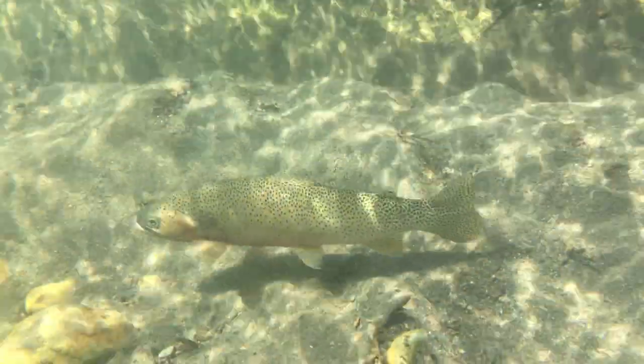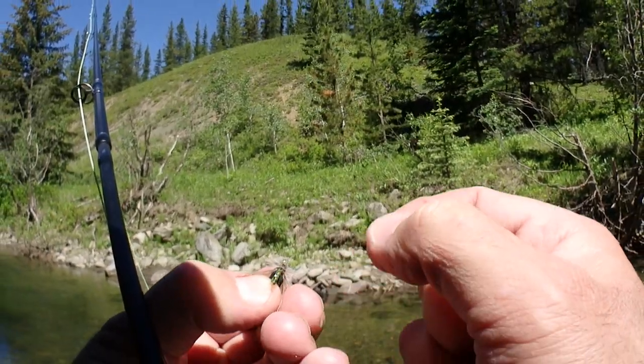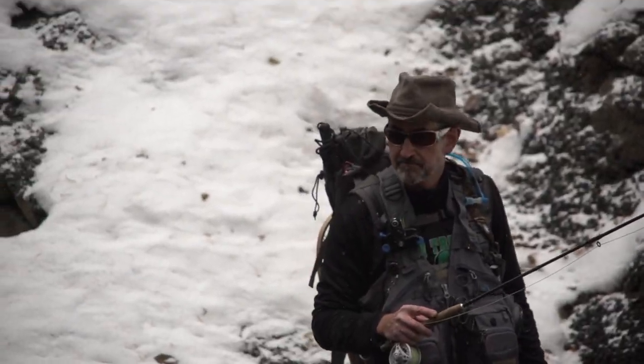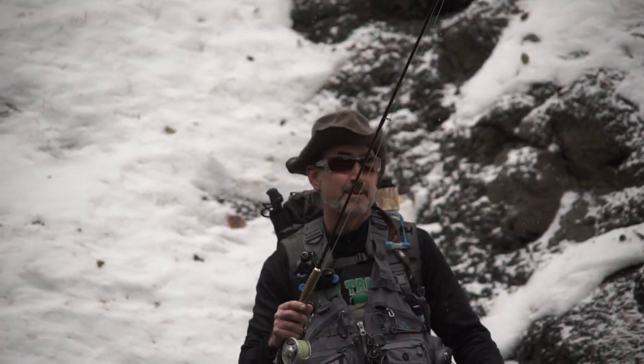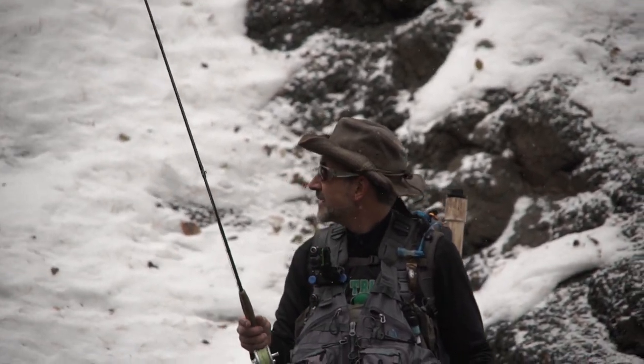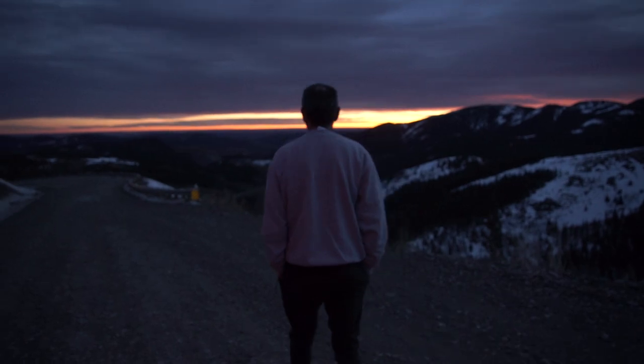As the trout swims away, you take the fly between your fingers and remember the process, the care, the thought that brought you here. And it is in this moment that you know the joy of time spent at the vise and the connection the process provides.